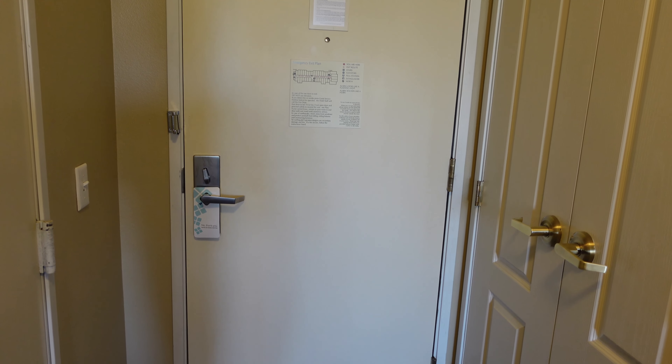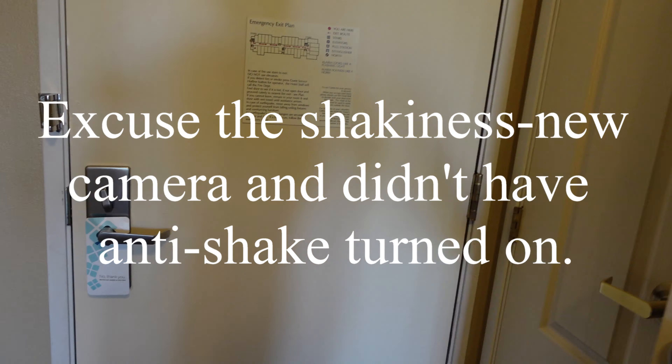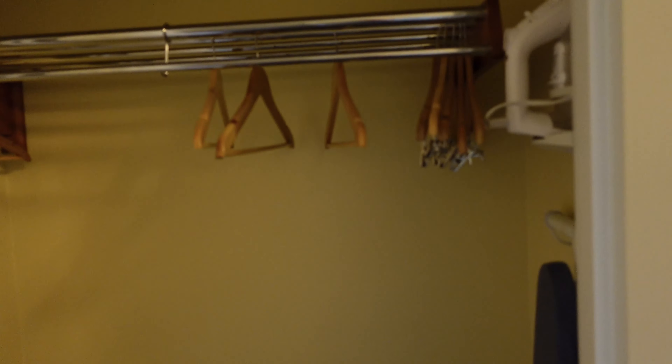As you come in the door you have some closet space — ample closet space with lots of hangers, a suitcase holder, and an ironing board and iron.